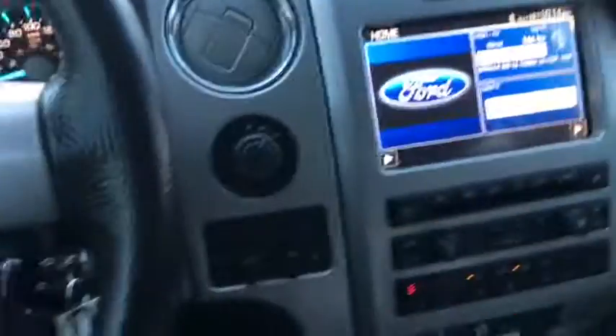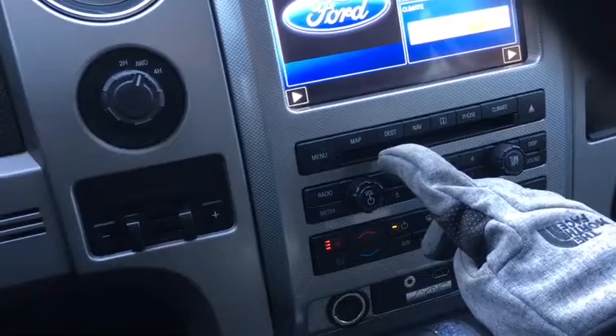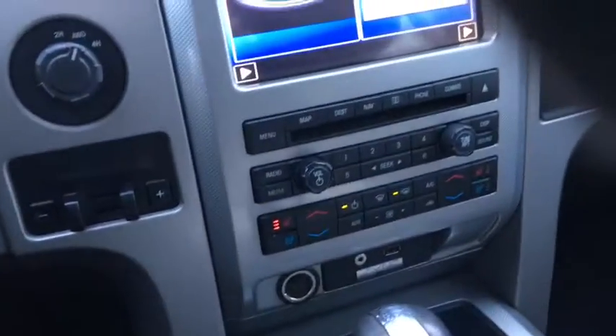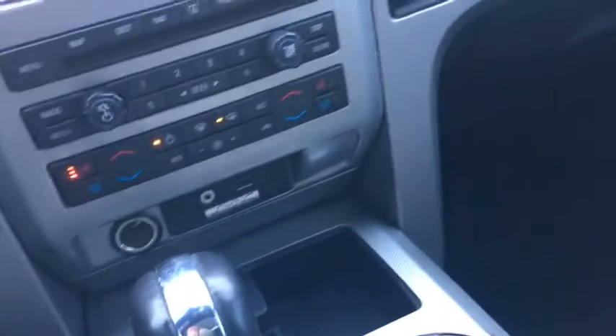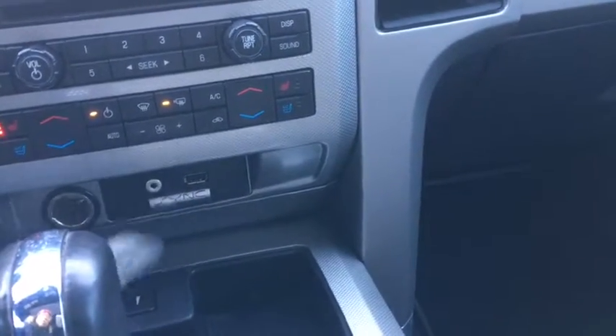It also acts as your reverse camera vision. Further down we also have navigation and destination, and other additional phone connectivity controls. We also have our dual zone climate control down below, which includes heated and air conditioned seats.